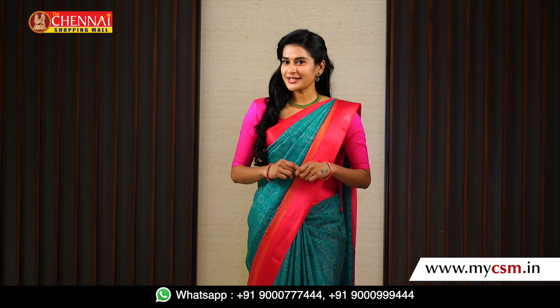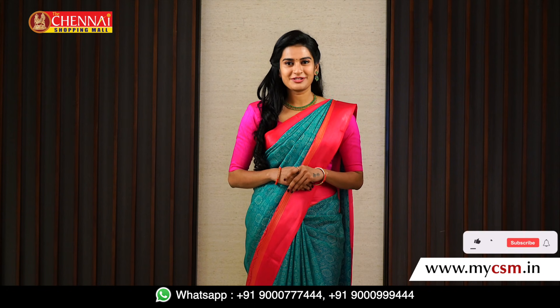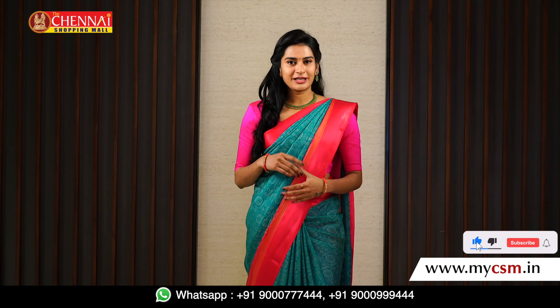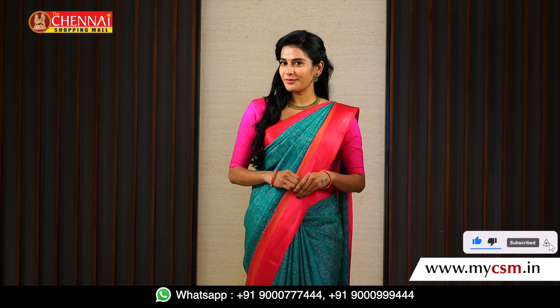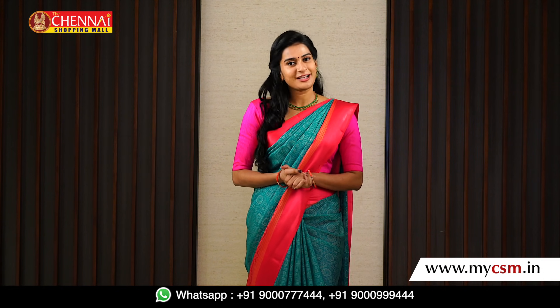Today, I am going to show you 7 exclusive hand-picked sarees. In this category, I am going to show you many patterns and color combinations. I am going to show you the Kota sarees list on my website with a variety of patterns and color combinations.